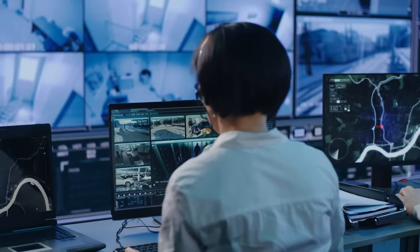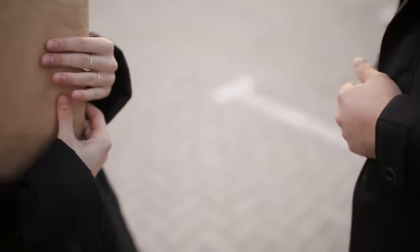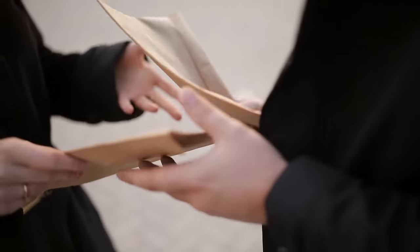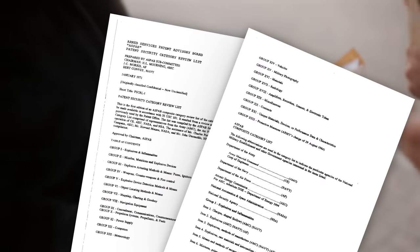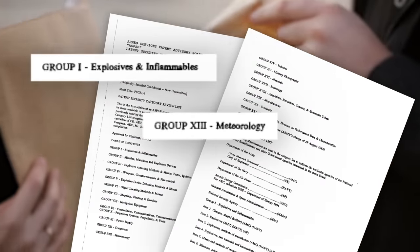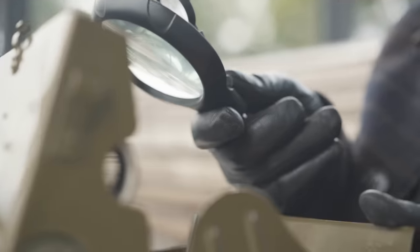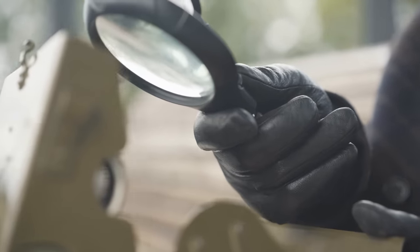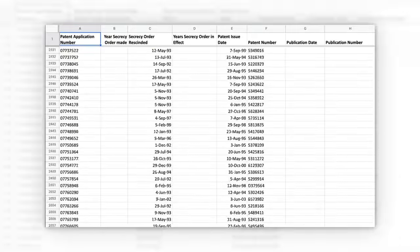We don't know all the criteria used for secrecy orders, because—secrecy—but thanks to a declassified document from 1971, we know what categories were getting flagged for review fifty years ago. There were twenty-two categories, ranging from the expected explosives and inflammables, to the less expected meteorology, to the shocking and controversial miscellaneous. We can also look at patents whose suppression orders have been rescinded, available in a massive and unhelpful Excel document. In 2014, they rescinded the order on a method of making warheads with explosives; in 2015, on a laser pointer tracker system.